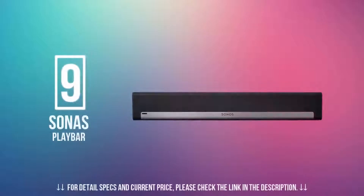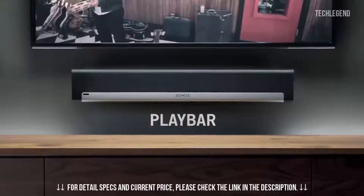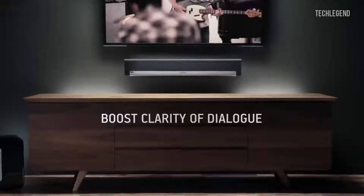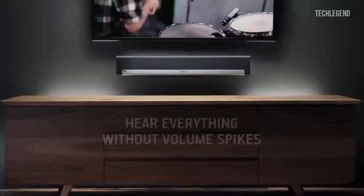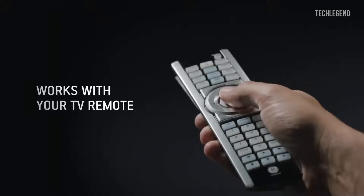In number 9 on our list, we have the Sonos Playbar. It is a fantastic piece of kit that really delivers. While the price might seem high on the surface, you are getting a speaker that replaces your AV receiver, a stack of speakers, and the ability to make it part of a bigger streaming system as well. And night mode, so you can hear detail without any spike in volume.